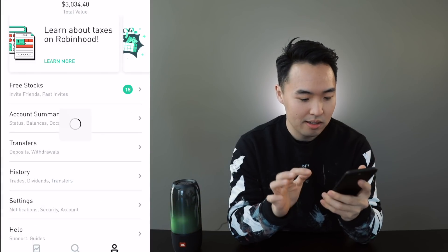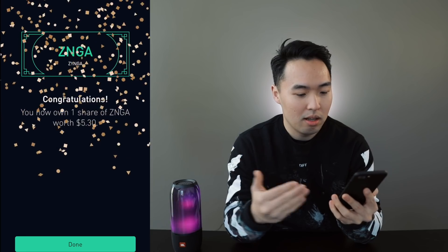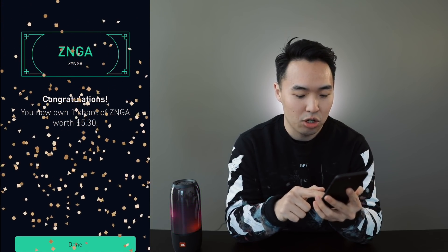Thank you Keaton. I'm gonna open the one all the way on the right side. Berkshire Hathaway, come on... Zynga. I think Zynga is the reward that I've gotten the most. This reward is $5.30.